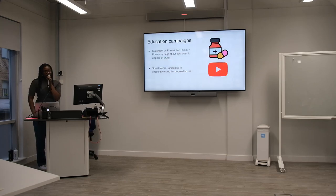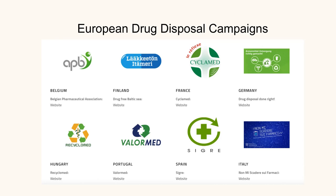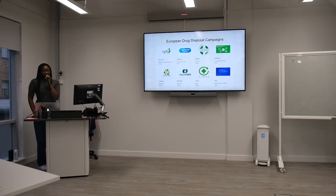In terms of education campaigns, educating via social media — so on YouTube, Facebook, and Instagram — so that people know why they should use safe disposal methods, and also statements on prescription stickers and boxes so they know how to actually dispose of their medication. Currently across Europe there are multiple drug disposal campaigns that are quite successful, particularly in Spain and Portugal. In Spain they have over 22,000 pharmacies that participate, leading to over 4,700 tonnes of unused or expired medication being safely disposed of, and Portugal has similar systems as well.